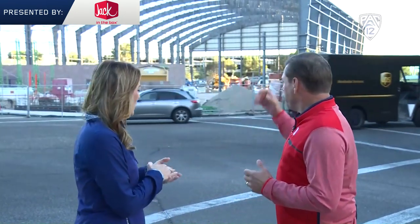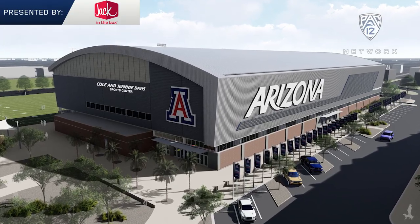Obviously first-class facilities in this day and age are a huge part of the student-athlete and the fan experience. So let's start with football — what's going up right behind us is very impressive. It's gonna be done in January. We're looking at our new indoor sports center.